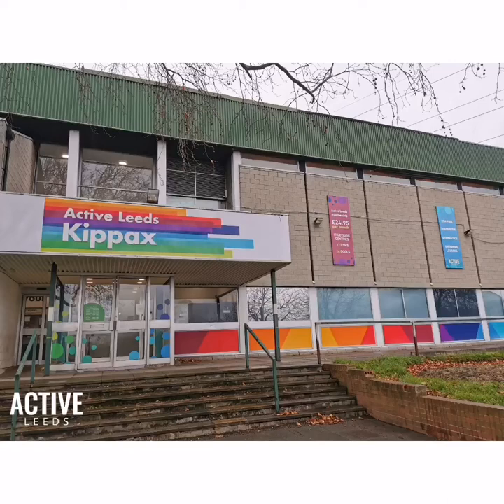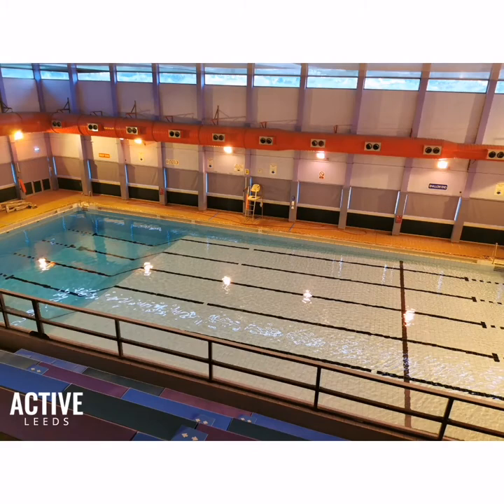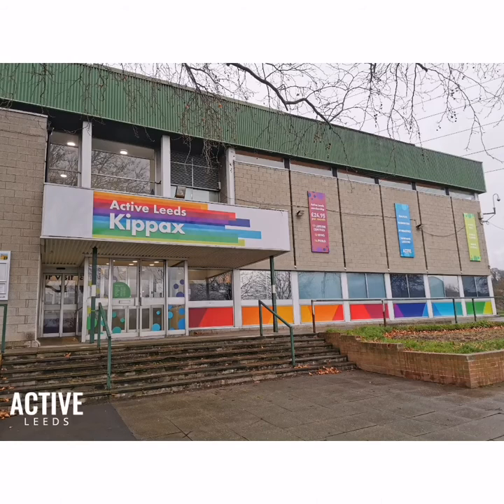Hi everyone, we are really looking forward to welcoming you for your school swimming lessons at Kipak's Leisure Centre. If you have been to the centre before, you may notice it looks a little different with multi-coloured spots on the doors, floors and walls. These are just here to ensure our staff and customers stay safe. We have also given the centre a bit of a makeover while it's been closed.